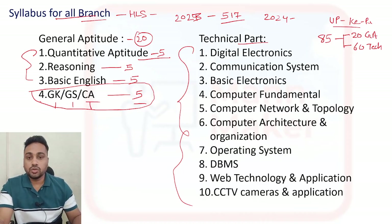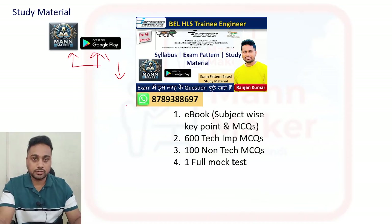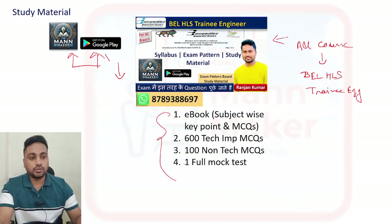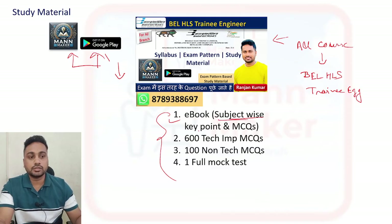Where are you going to get all the study material? For that the app is there - the OneMarker app, which you will get on Google Play Store. The link is also in the description box below. Just download it, go to the All Courses section, and there you will find the BEL HLS Trainee Engineer course. Just take that one - here you will get an ebook with subject-wise key points and MCQs. There are around 10 subjects, so subject-wise notes and subject-wise MCQs are there that you need to practice.